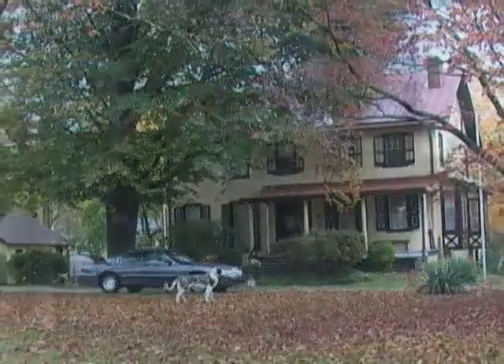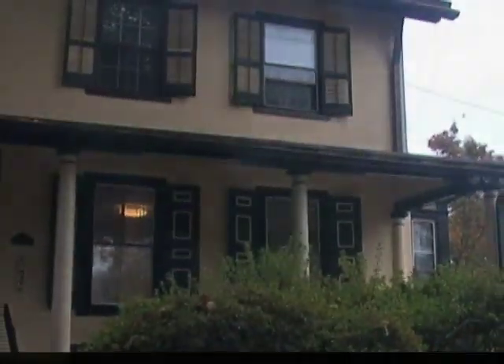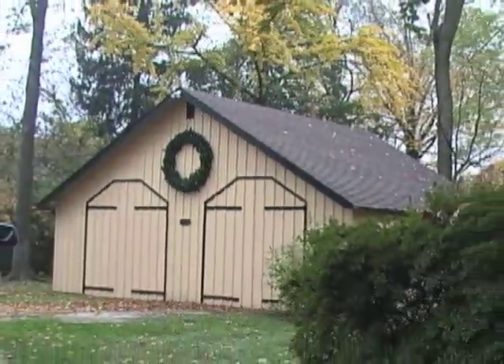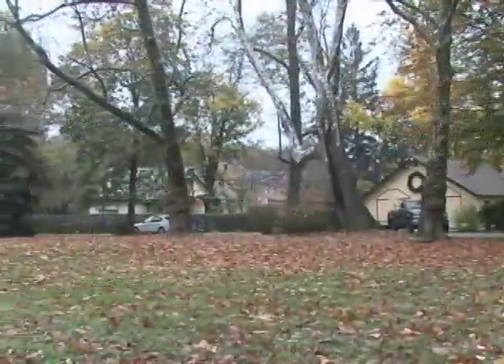The Radnor Historical Society is housed in a 1789 farmhouse that was Victorianized 100 years later. We were given it in 1964 by Miss Dorothy Finley. It's a three-story farmhouse on about an acre of ground in the center of Wayne.